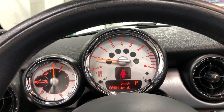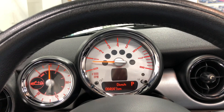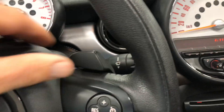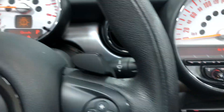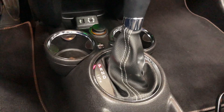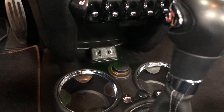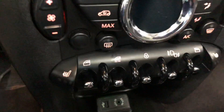Next service is due at 64,000 kilometers — it's got 64,641 on it now. This is your paddle shifters for your transmission, and this is the automatic transmission. Down there are your line-in and USB ports and dual cup holders.